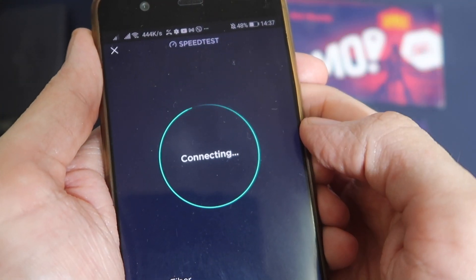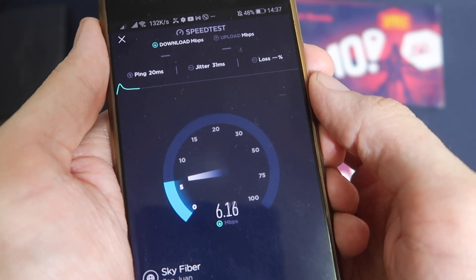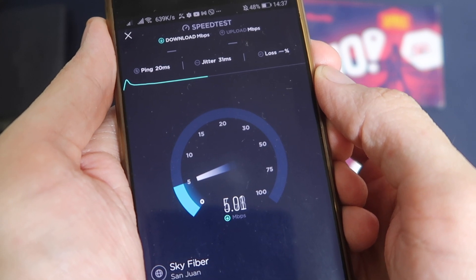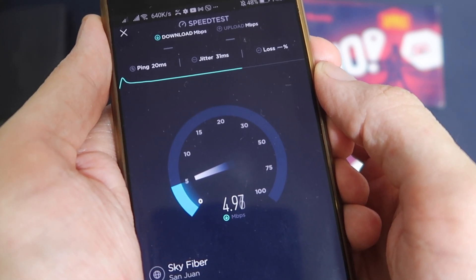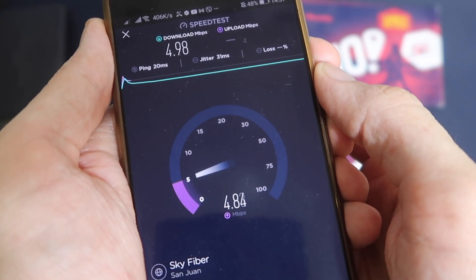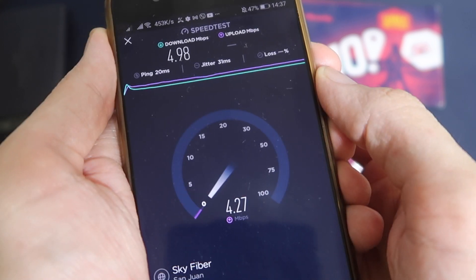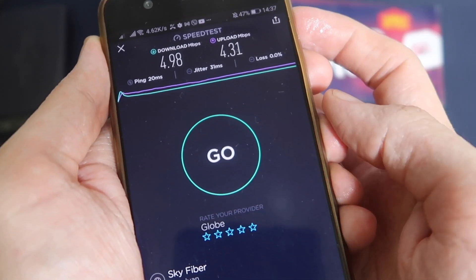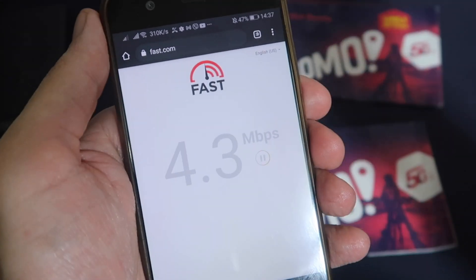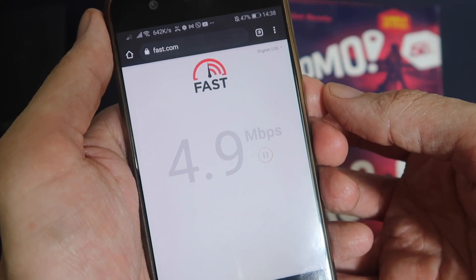I've moved the modem by a window, so this time we should see better speeds. Remember, this is using the Globe network, so if you don't have good Globe signal you're not going to have good Gomo signal either. As much as possible, put your phone or modem by a window to get the best signal. We got 5 down pretty much exact, and upload finished around 5 as well. Using fast.com we're also getting a pretty steady 5 Mbps.